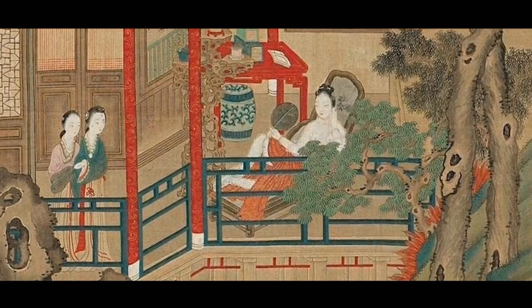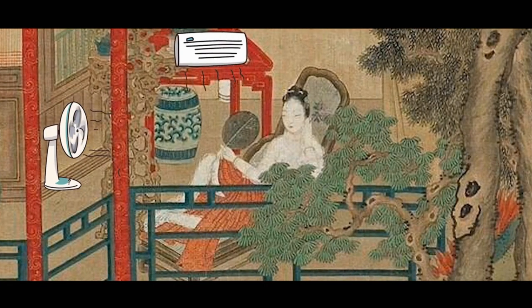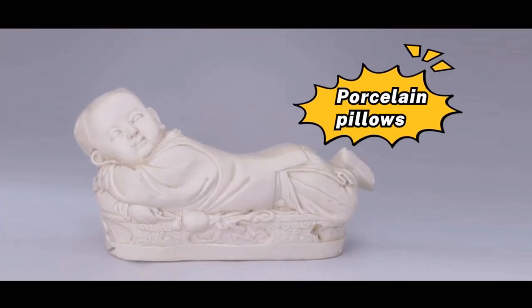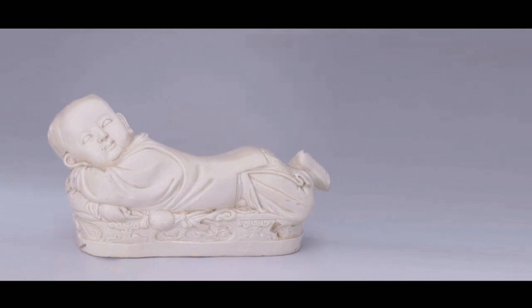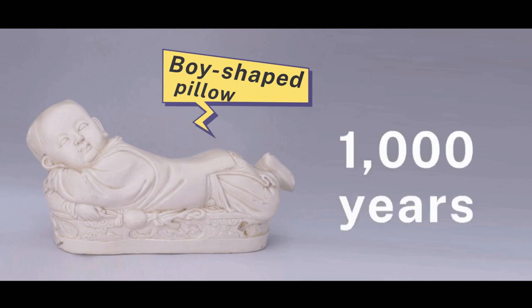How did people in ancient times survive the heat in the summer? With no electric fans, air conditioners, or even refrigerators. Part of the solution was, surprisingly, porcelain pillows. That's right — this is a pillow. It's a boy-shaped pillow produced in Ding kilns about 1,000 years ago.